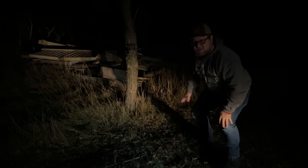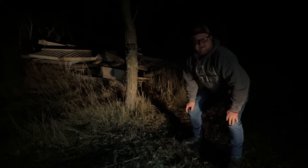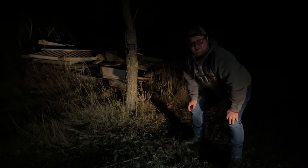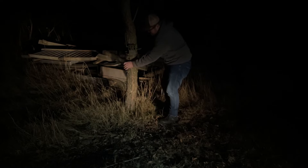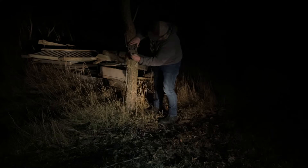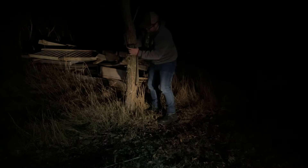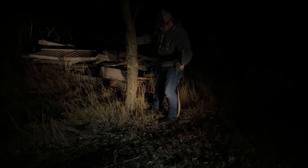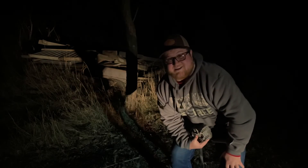Hey guys, I don't know how well you can see me. It's pretty dark out, obviously. I just got done with work about an hour ago. So we're at the trail camera — I think you guys can see that. We're going to go ahead, grab that, head back to the house, and I'll show you guys what we got. All right, time to head back to the house.